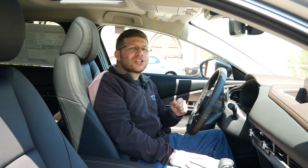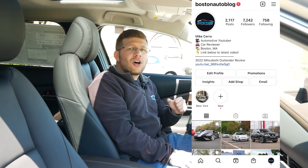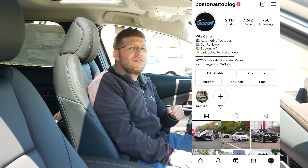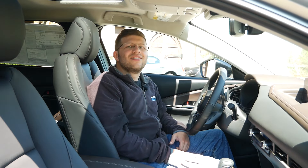So guys, thank you so much for watching this video. Please like, comment, share, and subscribe for more. Also, make sure to follow me on Instagram at bostonautoblog so you can see what I'm up to and what vehicles I'll be featuring in the future. I will see you guys next time.